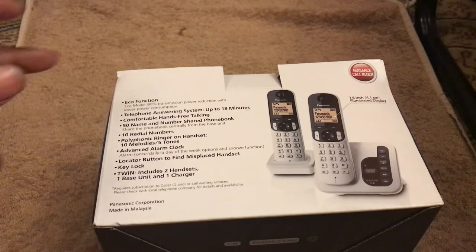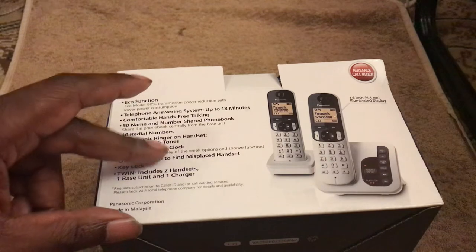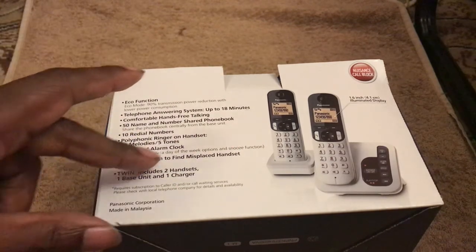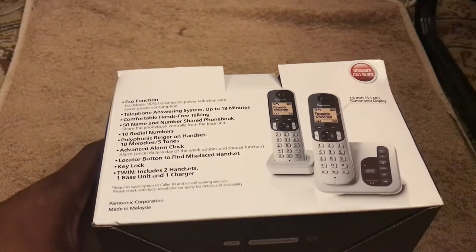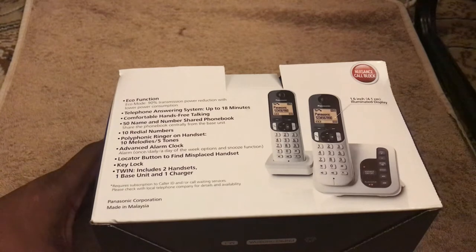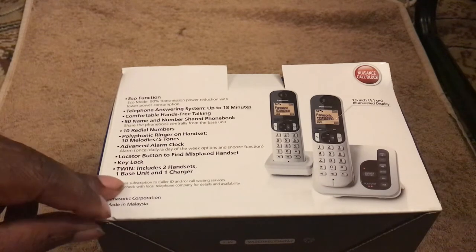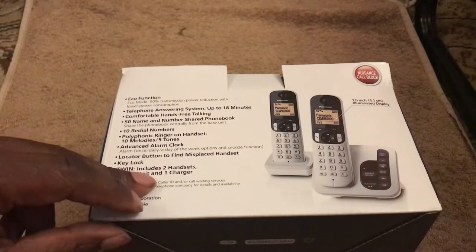It also says: polyphonic ringer on handset with 10 melodies and 5 tones; advanced alarm clock — alarm once, daily, all day of the week option, and a snooze function; and a locator button to find a misplaced handset, which is great because with our old one we were constantly losing the handsets. You've also got a key lock. The twin pack includes two handsets, one base unit, and one charger.